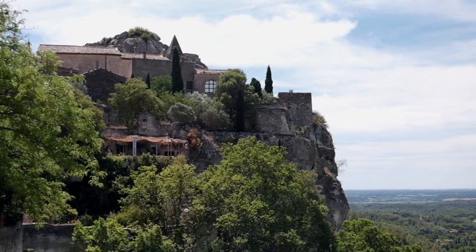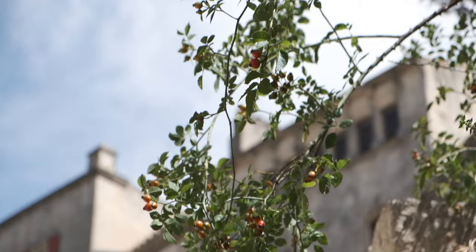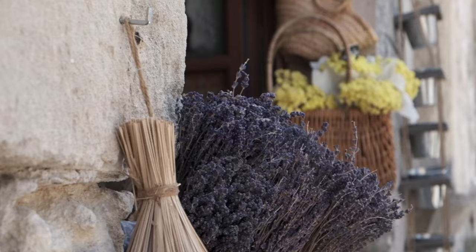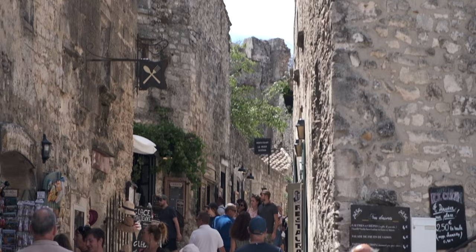Next up is Les Baux-de-Provence, a beautiful medieval village with stunning surrounding landscapes. You can also explore the Carrières de Lumières, where they have famous art installations projected on the walls with music in the background — it is definitely an experience. I would highly recommend starting your day there, because when I visited I didn't start there and I really wish I had.